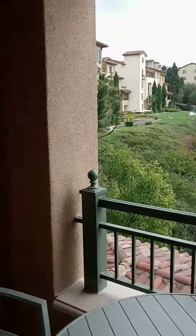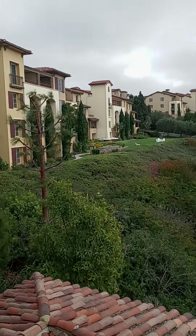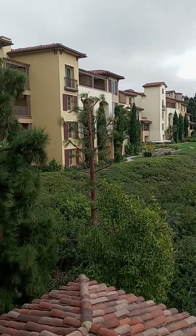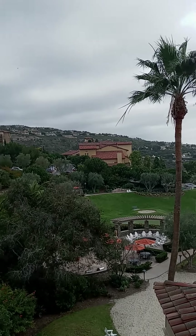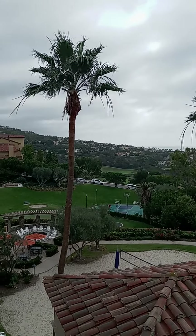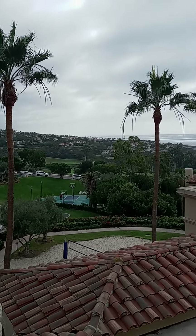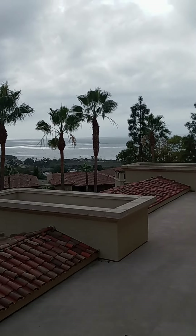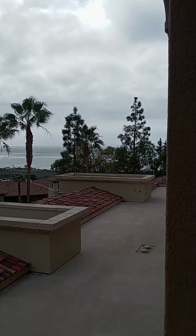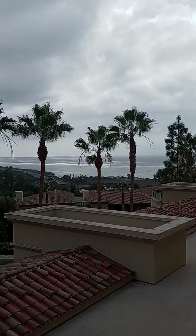Everybody always skips the balcony, but here's the view. We are right next to the main check-in area with the main pool and everything. There are three pools — one down there, one down the other way, and one right next to us. Main pool is giant, black pool, two jacuzzis, huge and beautiful. It's got a bar and restaurant.